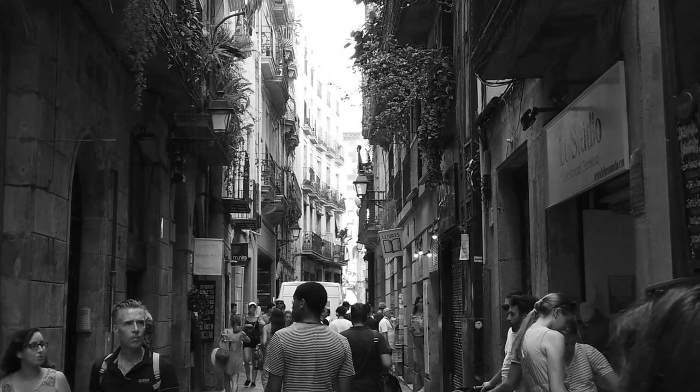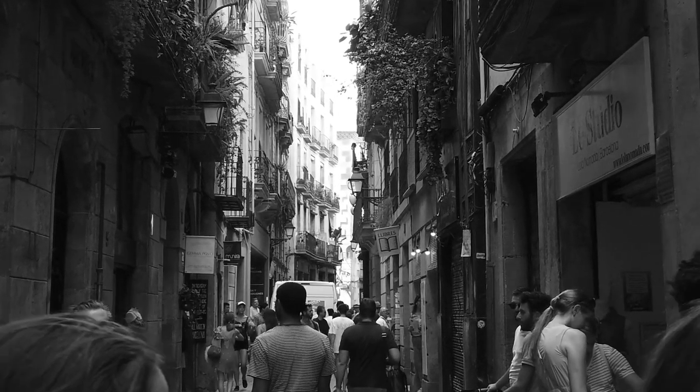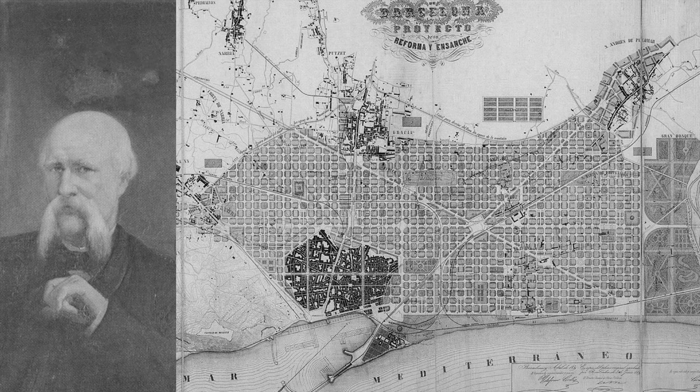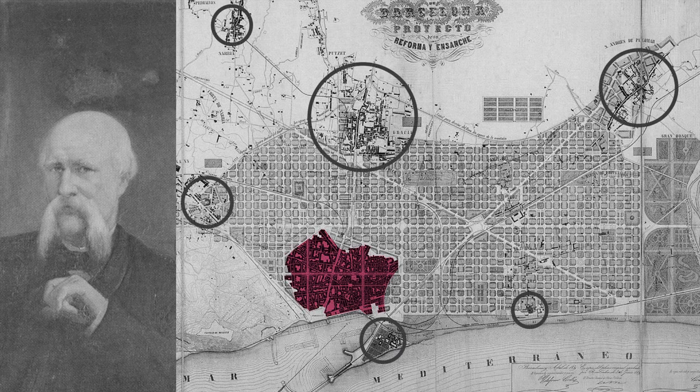Barcelona's streets were arranged at random, where living conditions were deteriorating. Ildefons Cerdà proposed to unite the old city of Barcelona with surrounding towns and villages through the grids.